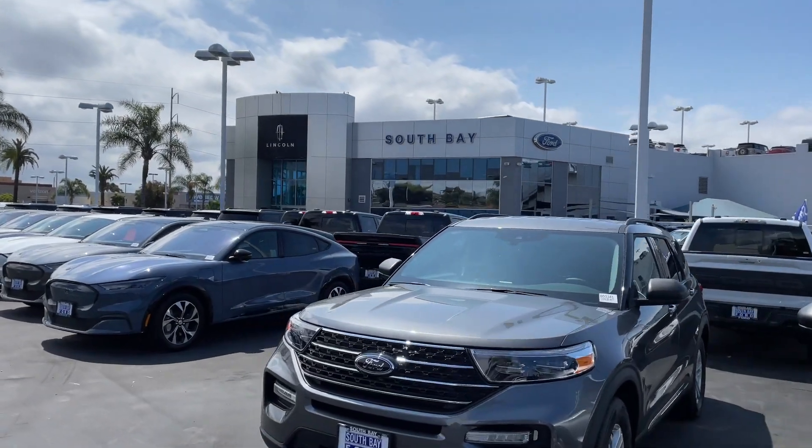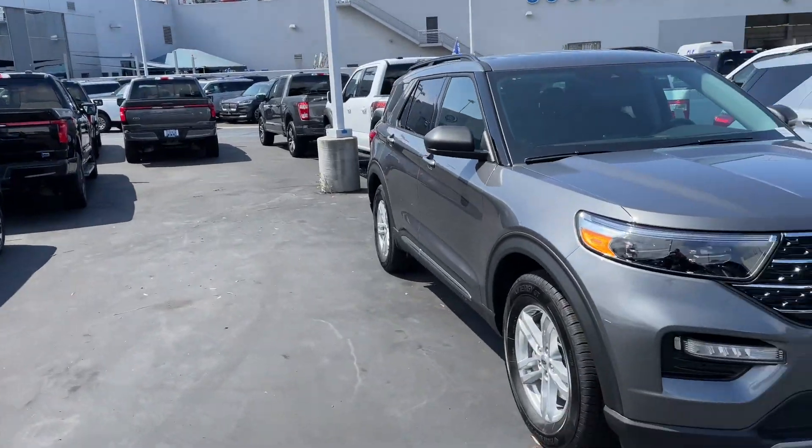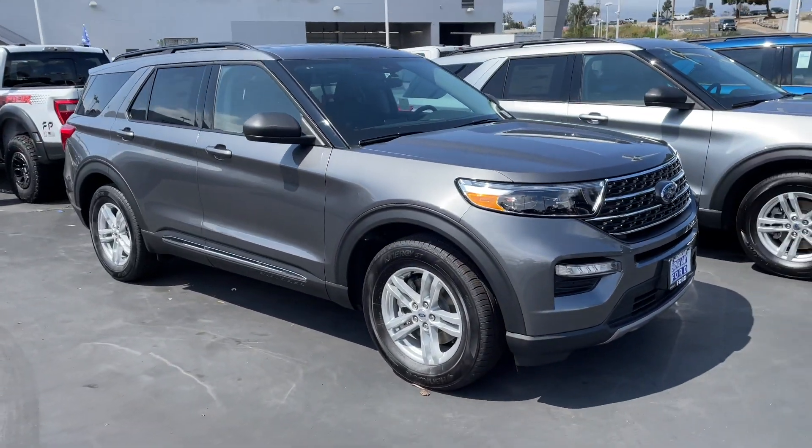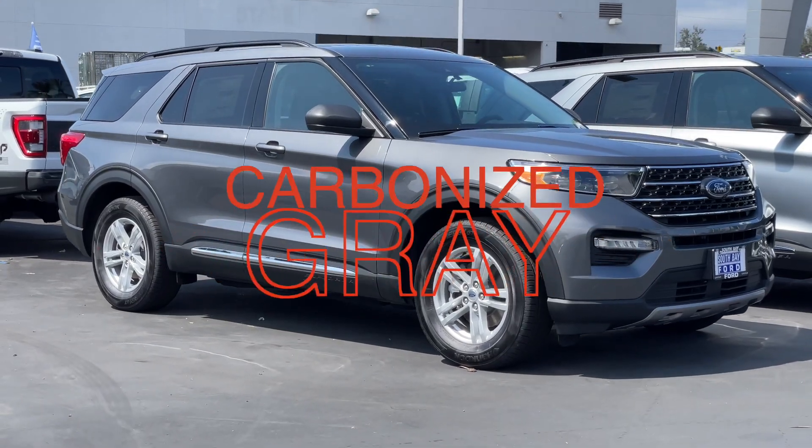Hey, welcome back to South Bay Ford Lincoln. Today we're asking you what your favorite color is on the Ford Explorer. Let's start with this one — this color is Carbonized Gray.